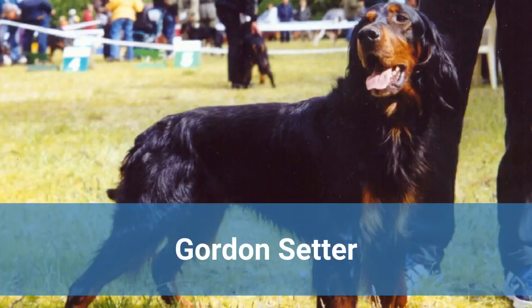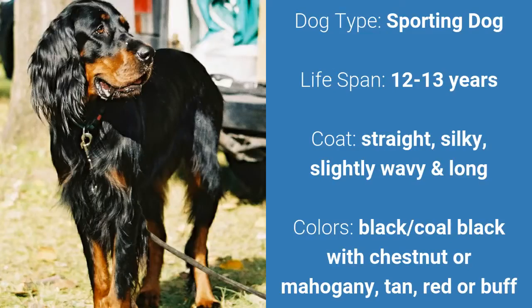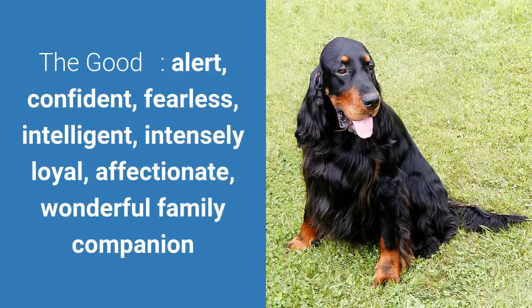Number 6: Gordon Setter. It is a sporting dog and it has a lifespan of 12 to 13 years. It has a straight, silky, slightly wavy, and long coat and it comes in black or coal black with chestnut or mahogany, tan, red, or buff. What's good about this dog breed is that they are alert, confident, fearless, intelligent, intensely loyal, affectionate, and wonderful family companions.